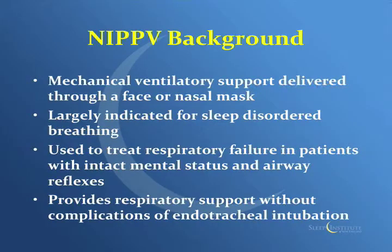A little background on non-invasive positive pressure ventilation. It's a mechanical ventilatory support delivered through a face mask or a nasal mask. There are also nasal pillows that go right into the nostrils, but they're more for home use rather than pre-hospital use. It's largely indicated for sleep disordered breathing, the main one being obstructive sleep apnea. It's used to treat respiratory failure in the field if they have an intact mental status. If they're declining and can't follow commands, it's not really a great option. They also have to have good airway reflexes — they have to have a gag. It provides respiratory support without the complications of endotracheal intubation, including infection and breakdown of the airway.